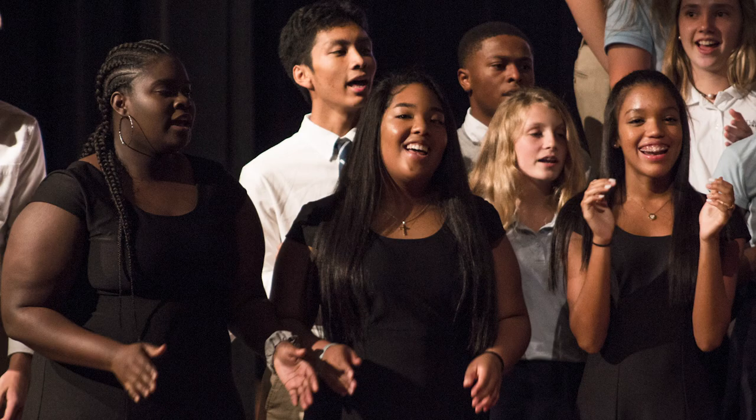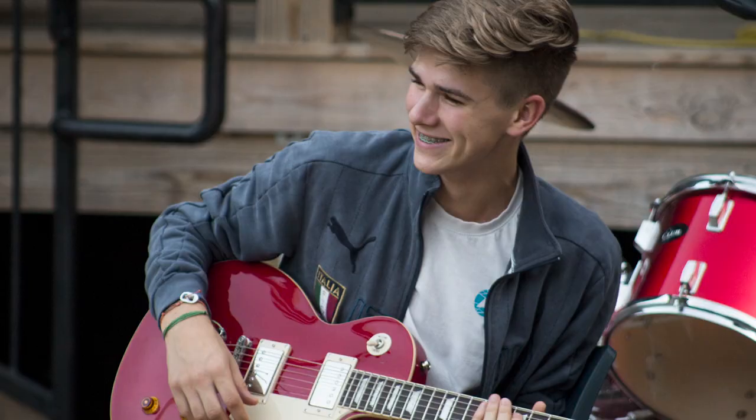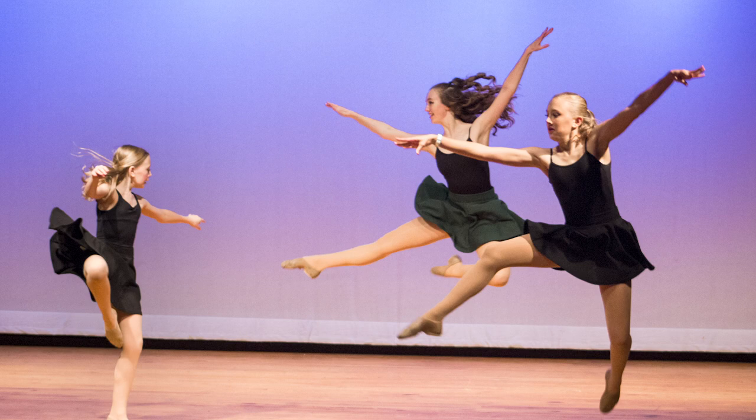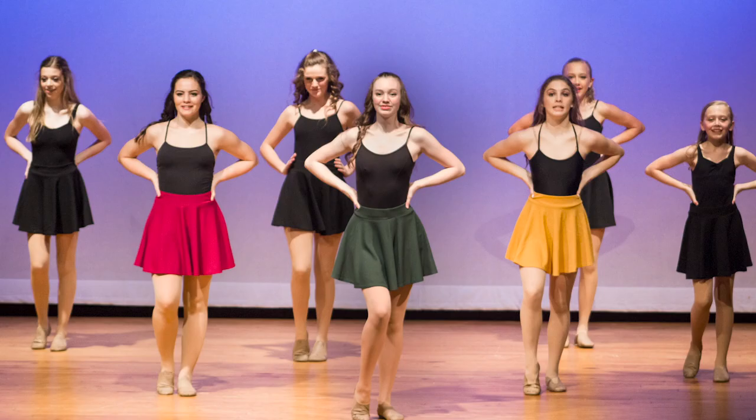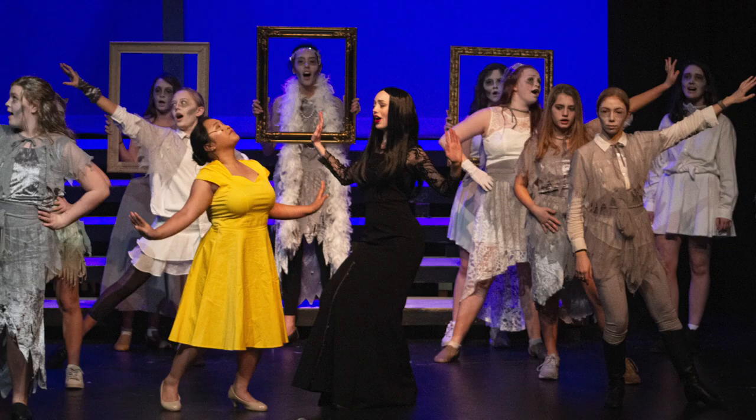There are multiple choirs for students who love to sing including an advanced chamber choir and a men's choir. Performance opportunities throughout the school year include casual coffeehouse events. ACA has a dance company with beginner, intermediate, and advanced groups, and drama and theater opportunities including a full musical theater production each spring.